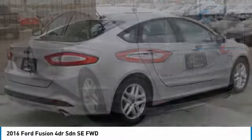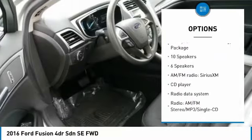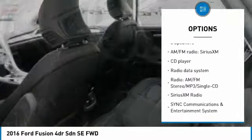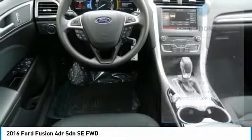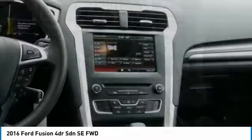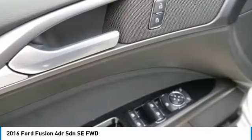Here are some of this vehicle's great options: traction control, air conditioning, dual airbags, remote vehicle start, power steering, four-wheel disc brakes, Sirius XM radio, rear window defroster, power windows, security system. This beauty is sure to make you the talk of the neighborhood,